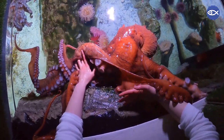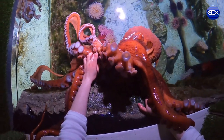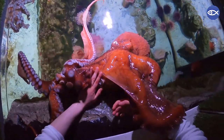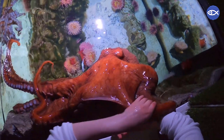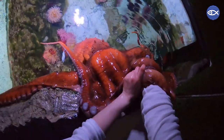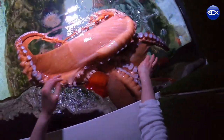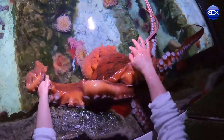You might be wondering why we would feed our octopus by hand. This is actually connected with an octopus's intelligence. Octopuses are clever animals that, like humans, can get bored without enough activity. We provide our animals with something called enrichment — a type of stimulation that engages both their bodies and their brain. For our octopuses, this can include toys like a puzzle box, but it can also be as simple as interacting with their aquarists.